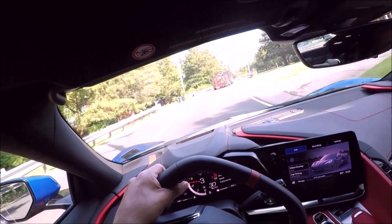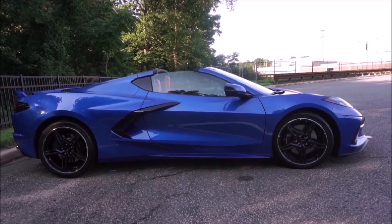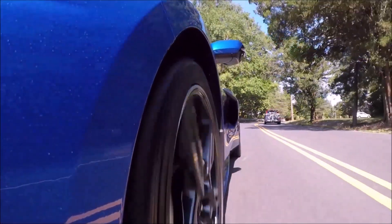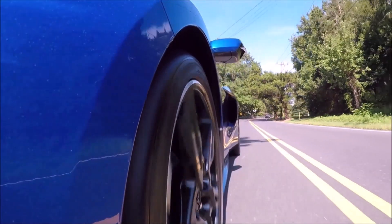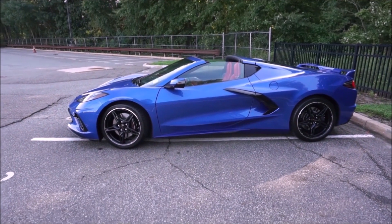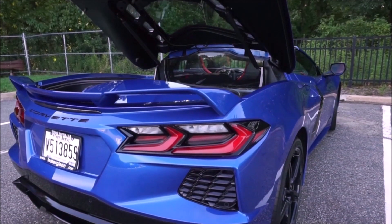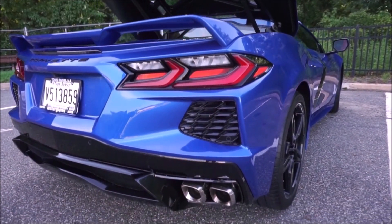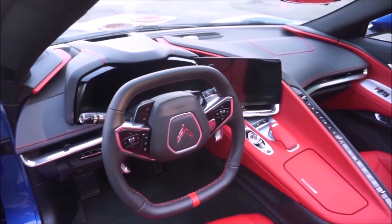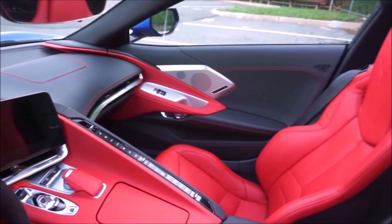It'll be interesting to see what happens with base C8 Corvette prices once the Z06 comes out. I've heard rumors the Z06 is probably going to start around $85,000–$90,000, and people are still paying $90,000–$100,000 over sticker to get the base Corvette. The Z06 will obviously debut in July but I don't know when you'll actually be able to buy one — I'm sure there'll be huge markups. Leave a comment below — what is your favorite version of the Corvette that we go through in this video?